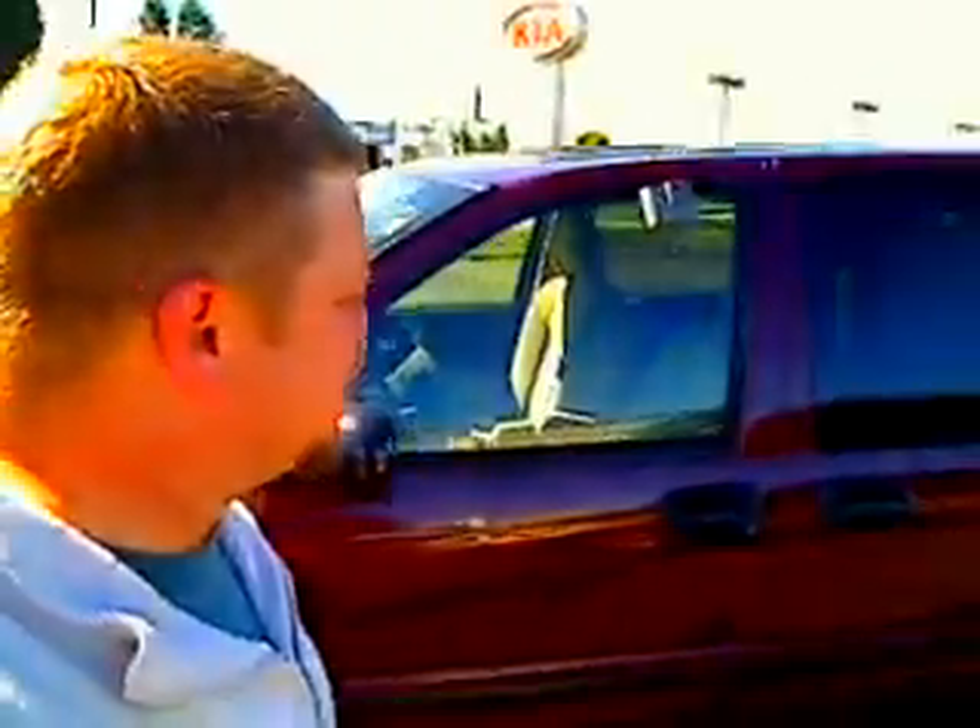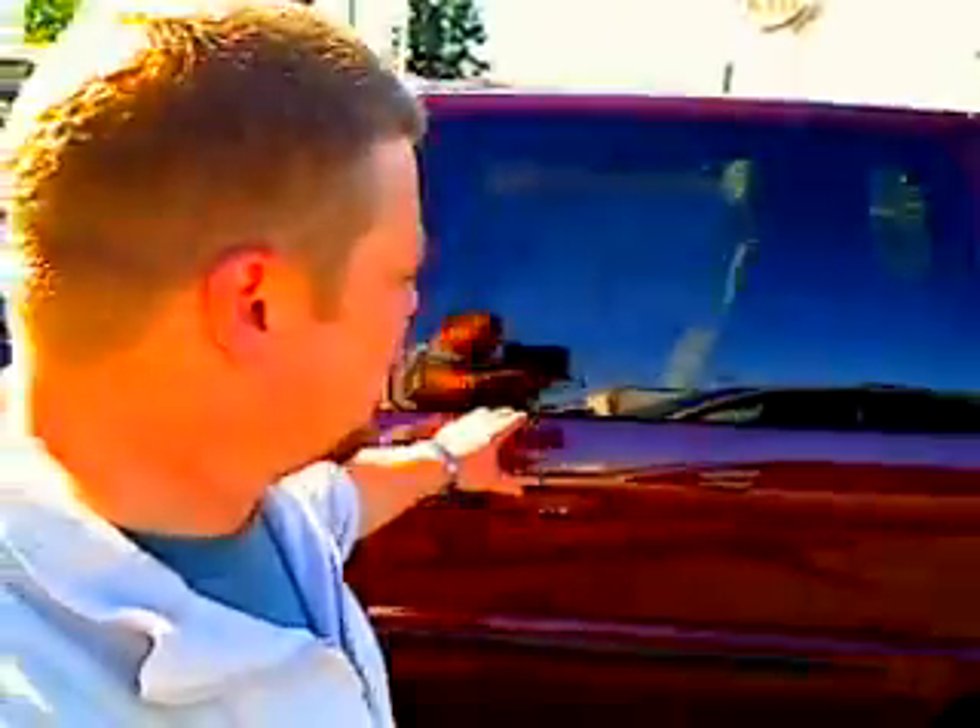This is called a virtual walk around, which means we can show you this vehicle up close and personal. Four doors, of course. Vehicle is in stunning, excellent condition. The Uplander LS Edition.